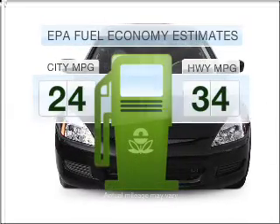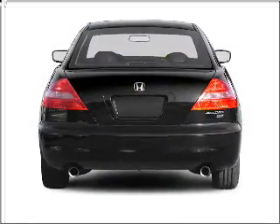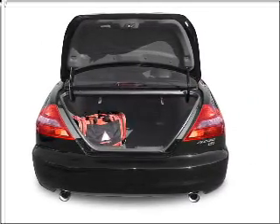Better gas mileage means better long-term driving, and this ride delivers with a great low fuel consumption rate. With an efficient four-cylinder engine that responds smoothly to its five-speed automatic transmission. Stand out from the crowd with premium wheels.